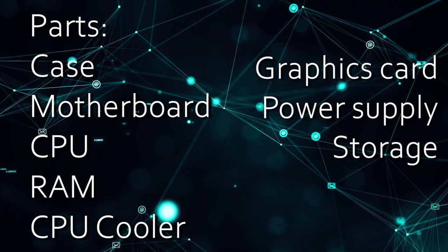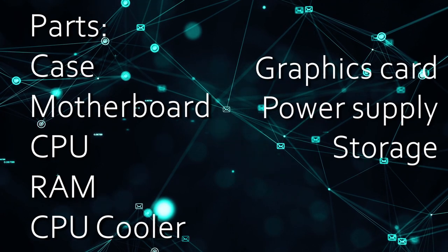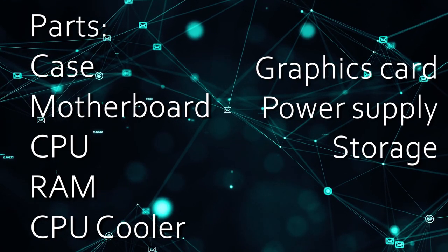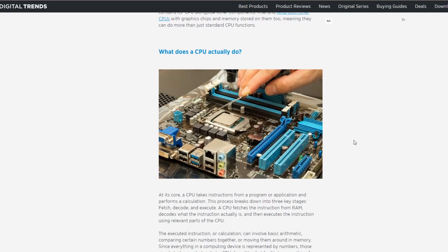Now that we understand the reasons why people build their own PCs, it is important to lay out the parts of what makes a computer, well, a computer. If you want to look into the resources I used, you can find them in the description below.